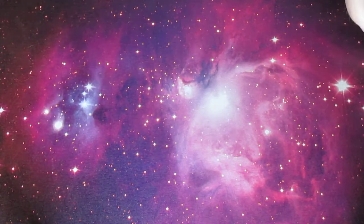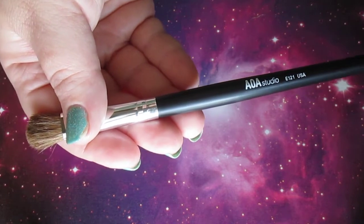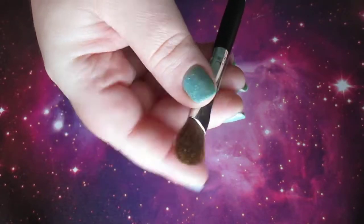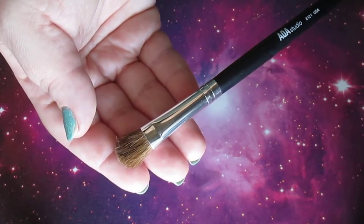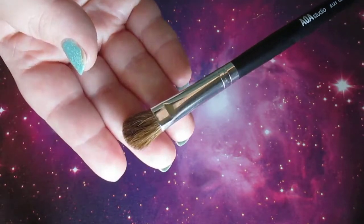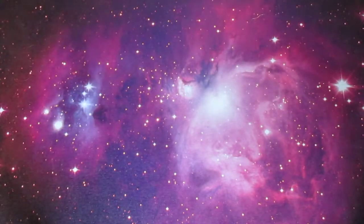Moving on to a highlighter brush: the AOA Studio E121. It's a large shader brush, but I like it because not only is it large, it's fluffy — not stiff at all. This is going to be good for your brow highlight placement as well as blending it down. It just makes for perfect blending. And yes, these are a dollar each. I can't say enough good things about these brushes. I highly recommend any of the AOA Studio brushes.